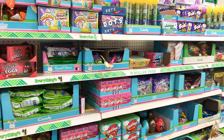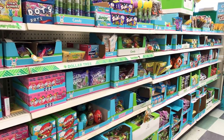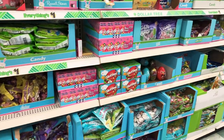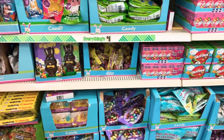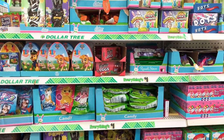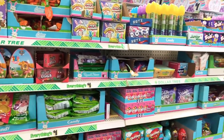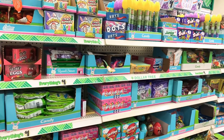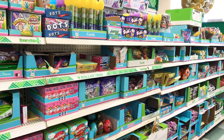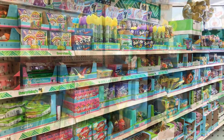Hi guys, welcome back to my channel, and for those of you that are new, I'm glad to have you here. Today I'm at the Dollar Tree looking for the cutest Easter items I could find — things to put in Easter baskets, like candies, toys, anything super cute. Why don't you shop with me and let's take a look at what we can find? This aisle is looking super cute!